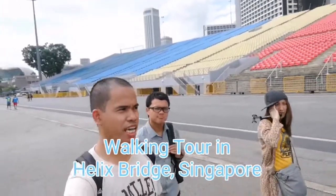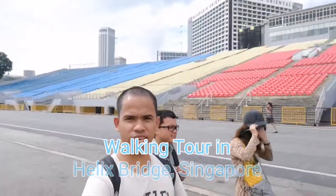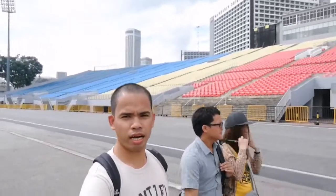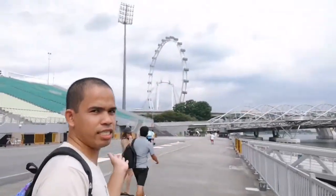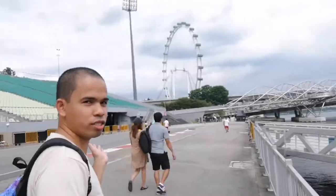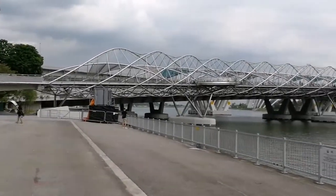Hello, once again we are here in Singapore — in the background is what I think is a stadium. Some artists will have their concert there, it's a venue. But the main purpose of this video is to give you a walking tour of the Helix Bridge over there behind me — that one that is designed after the shape of the DNA.